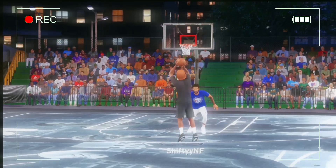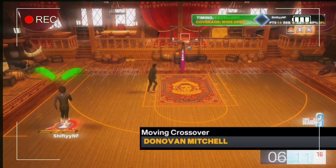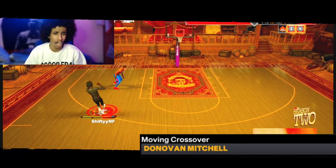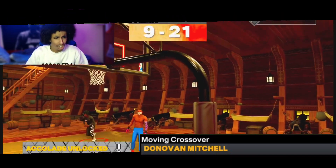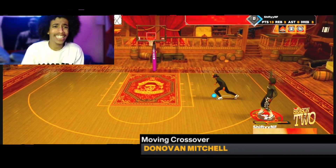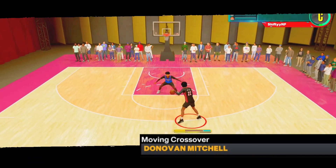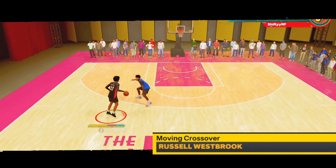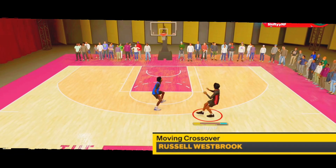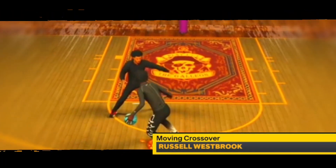Both my moving crossovers — Donovan Mitchell is amazing. It's crazy. I do this crossover a lot, and this paired up with the KD size up SK will literally get you open every time. It's crazy how good it is. Another good one is Russell Westbrook. His paired up with the LeBron size up SK or even KD's is absolutely insane. I know y'all love to use it with the Westbrook — it's fire, y'all.